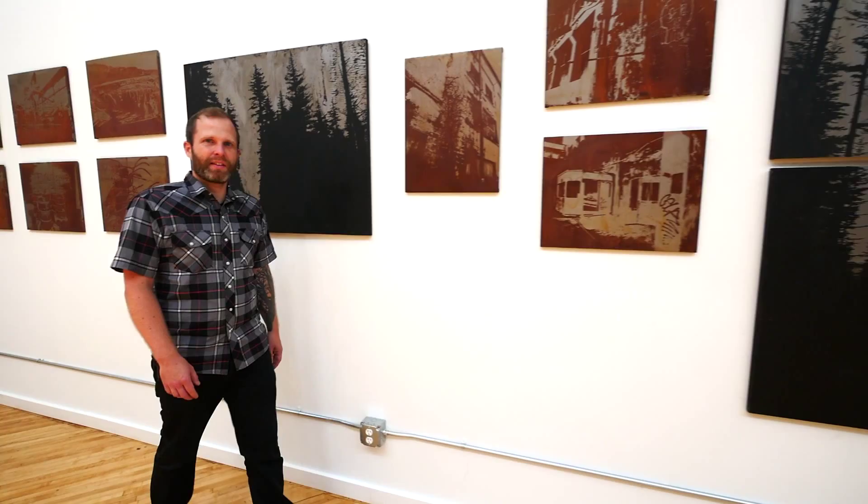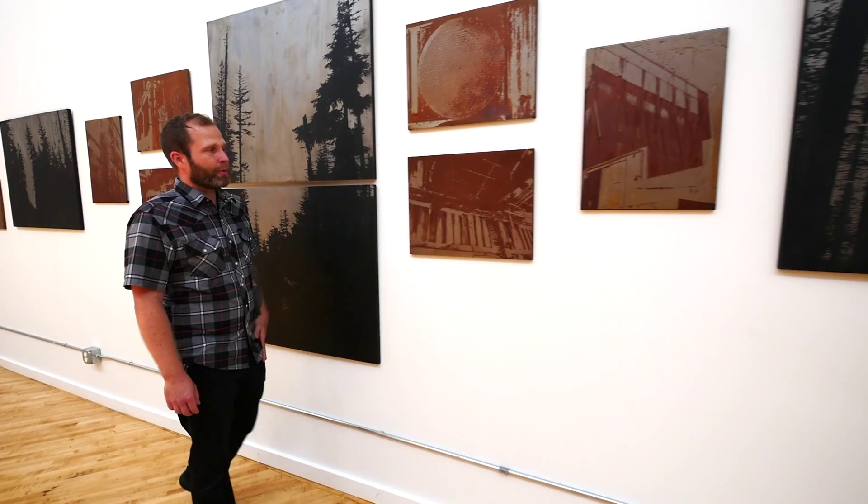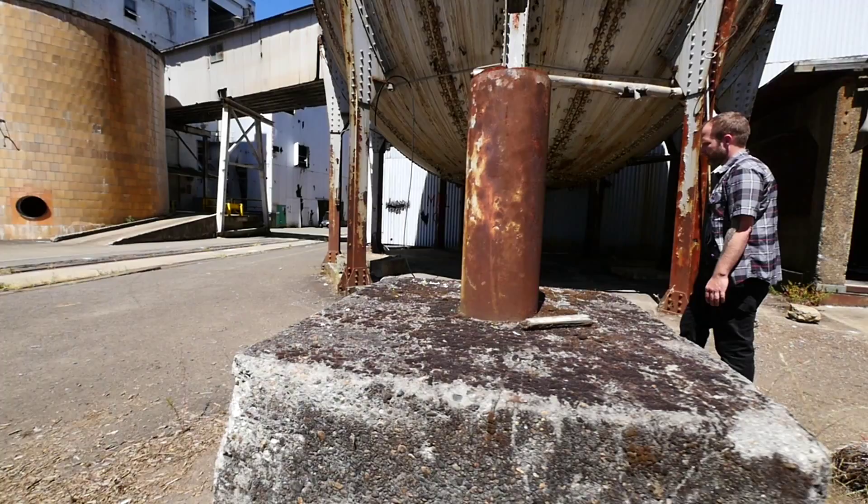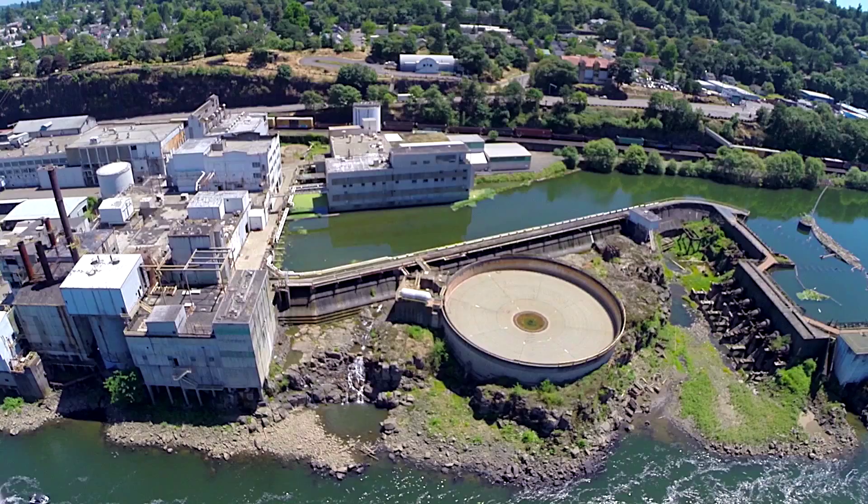My name is Garrett Price. I'm an artist and I have a new show of rusted steel artwork titled Old Growth. The inspiration for Old Growth came from the Blue Hair and Paper Mill in Oregon City. There's something really interesting to me in the mix of rust and decay paired with ordered architectural lines.